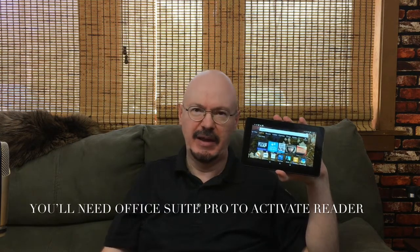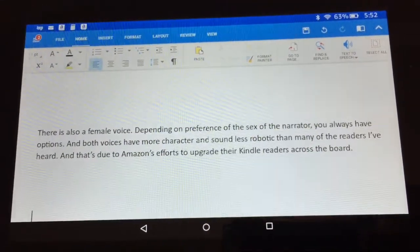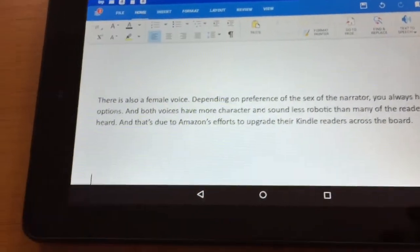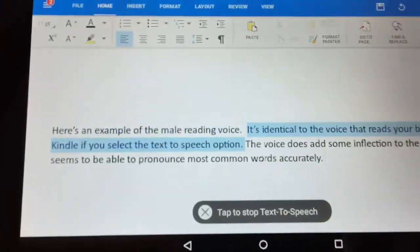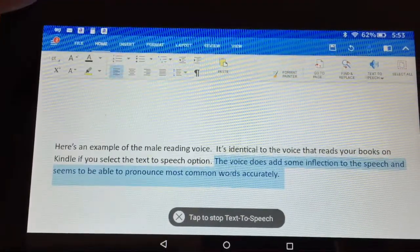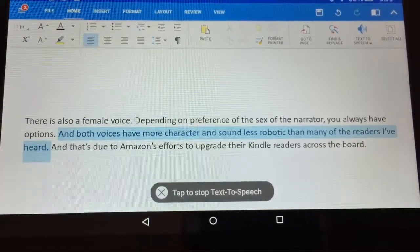What I discovered — and why you're all here — is the reading option. In Microsoft Office Suite Pro, when you go to the text-to-speech tab, all those voices that read books in Kindle can be transferred into this program, so you're not stuck with the robotic voice that comes with the app. You can choose any of the Kindle reading voices. The male reading voice is identical to the one that reads your books on Kindle with the text-to-speech option selected. The voice adds inflection and pronounces most common words accurately. There's also a female voice, and both have more character and sound less robotic than many readers.